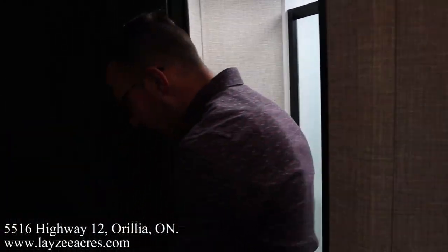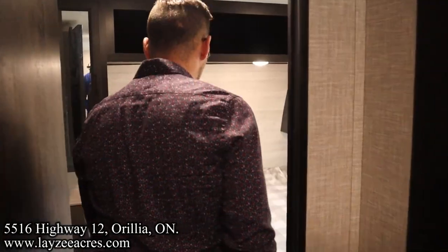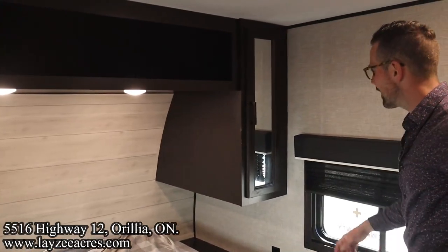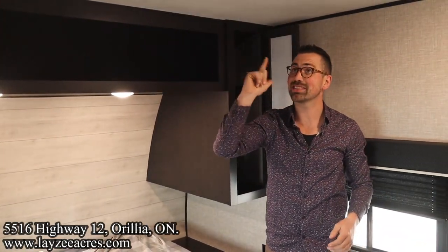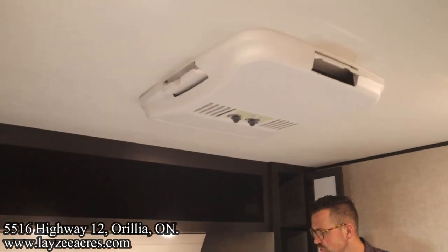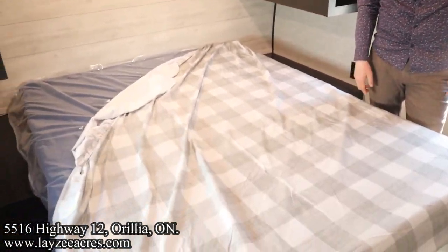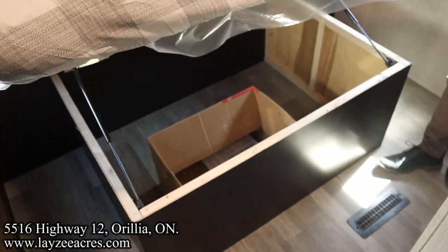Coming out of the washroom into the bedroom. We've got our queen size bed - let's give it a 60 by 74. We've got hanging on the one side, shelving on the other, open storage. We have a second AC as an option on this guy, and a solar kit as an option as well. Three from four corners on the bed - not bad. Storage underneath the bed too.